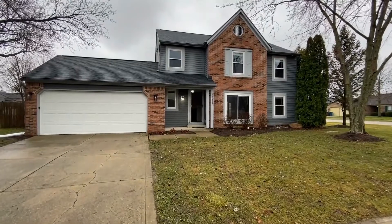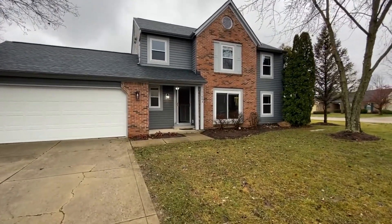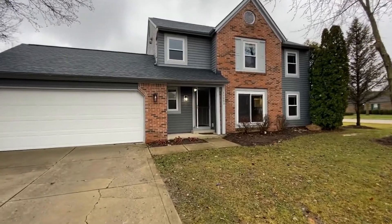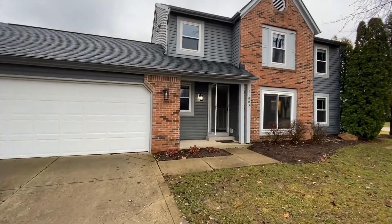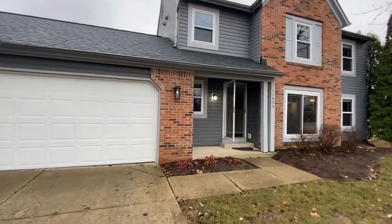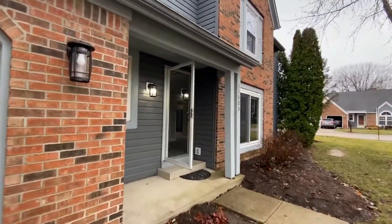This lovely home is four bedrooms, two and a half baths. It's 1,787 square feet with an open floor plan. It's got fresh paint throughout and beautiful wood laminate flooring throughout the entire main level.